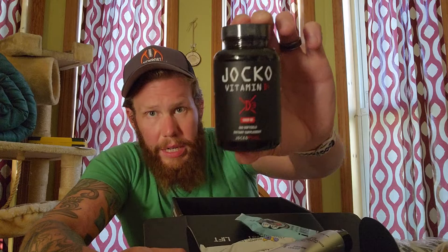Also from Jocko — Vitamin D3 soft gels. Looks like it supports immune, bone health, mood, hormone function. Take one daily with food — probably just a vitamin D supplement.